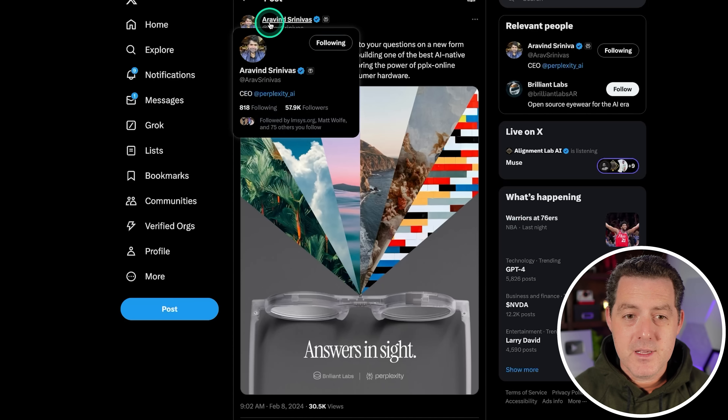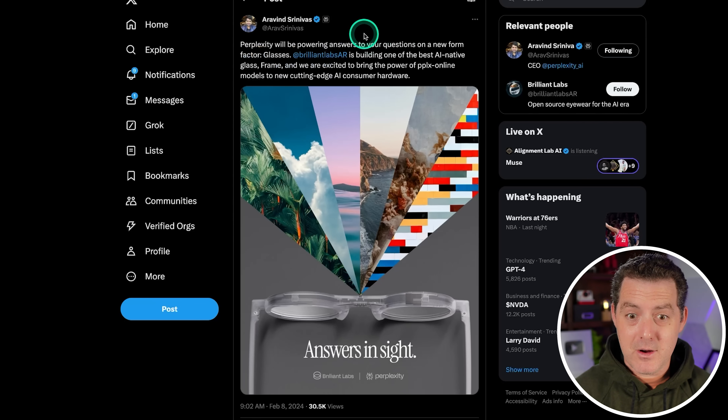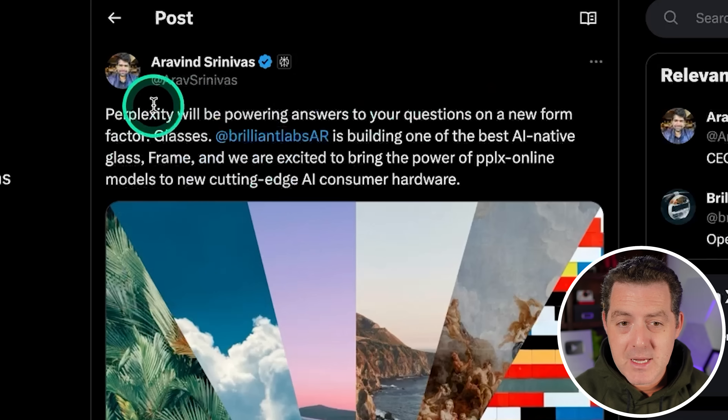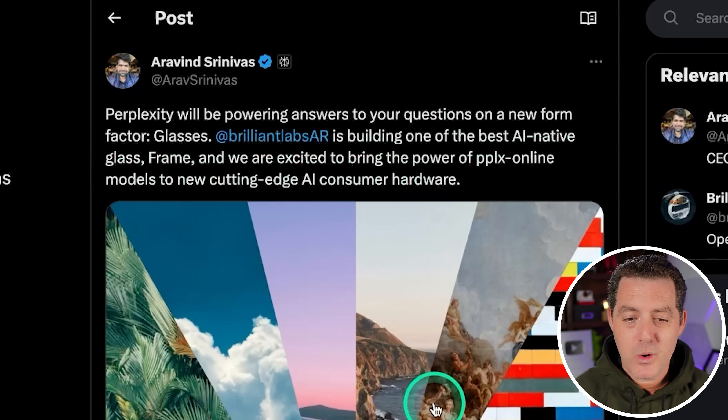Arvind, the CEO of Perplexity, also mentioned this launch because they are launching with Perplexity. He said: 'Perplexity will be powering answers to your questions on a new form factor — glasses. Brilliant Labs AR is building one of the best AI-native glass frames, and we are excited to bring the power of the PPLX online model to new cutting-edge AI consumer hardware.'